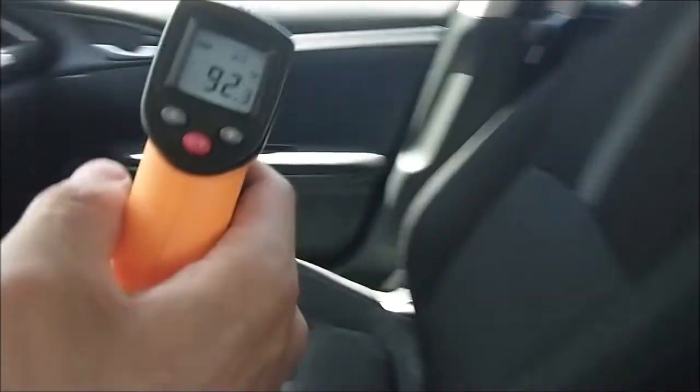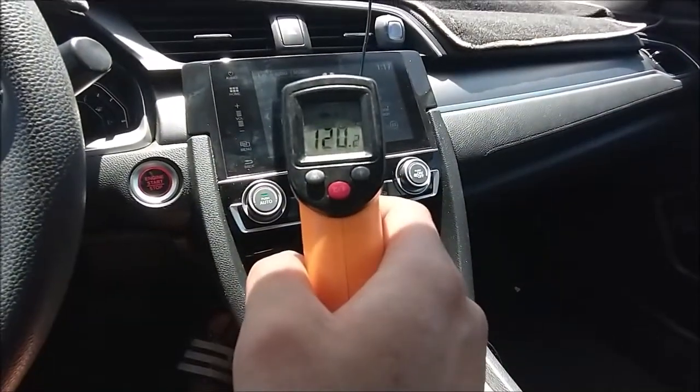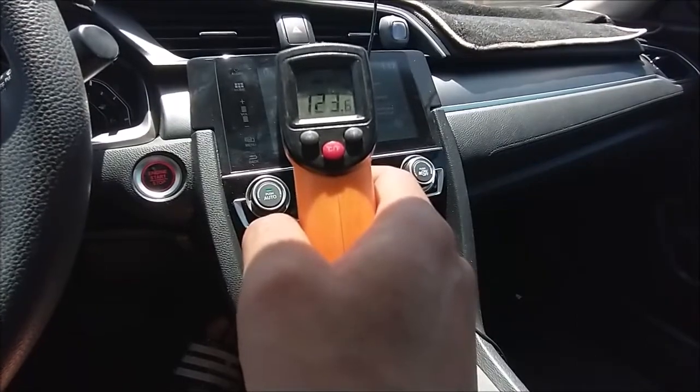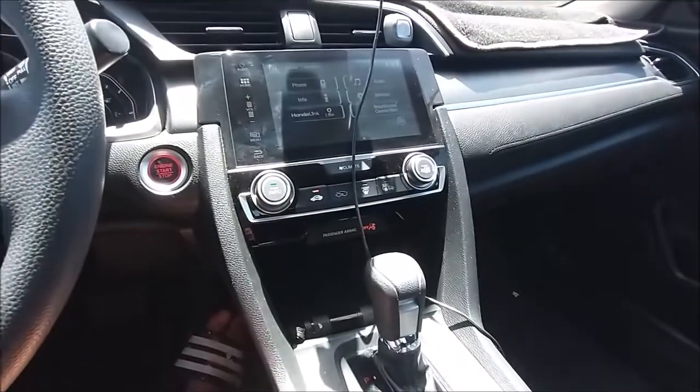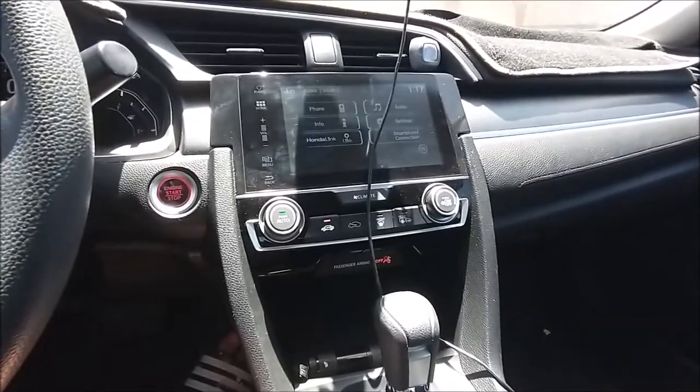At around 10 minutes, the passenger seat is at 92°F. The screen reads 123°F. Waiting 5 more minutes to see what happens.